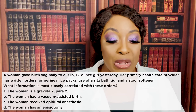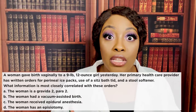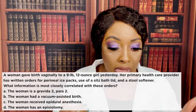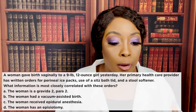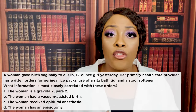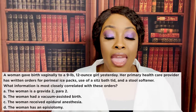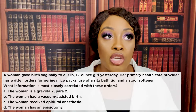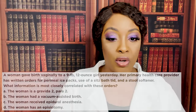The correct answer is D — the woman has had an episiotomy. The doctor ordered ice packs because cold causes constriction and decreases swelling. The sitz bath is soothing and decreases pain. The stool softener is ordered because we do not want the patient bearing down with a Valsalva maneuver and causing increased pressure to the perineal area that was just sutured. These orders are typical for patients who've had episiotomies or hemorrhoids.